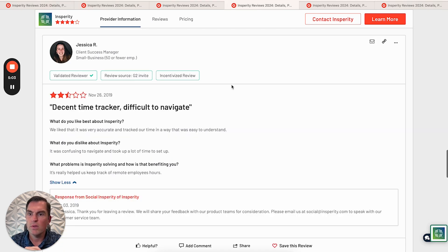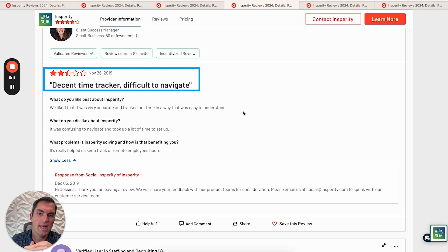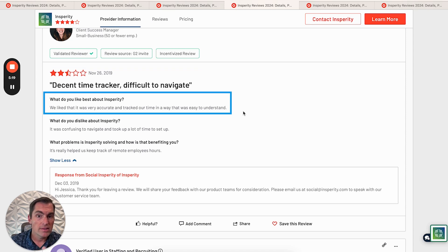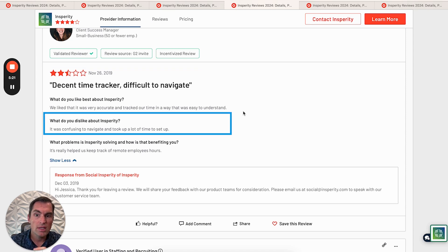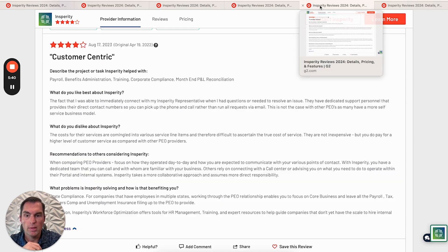Let's move on to a 3-star review. This is Jessica, 50 or fewer employees — decent time tracker, somewhat difficult to navigate. We've heard that a little bit about the Insperity time-tracking software. They like it, saying it's accurate and easy to understand, but confusing to navigate and it took a lot of time on the front end to set up. There's a consistent theme: a steep learning curve, but once you're through it, it's accurate. She talks about how well it helped them track remote employee hours.